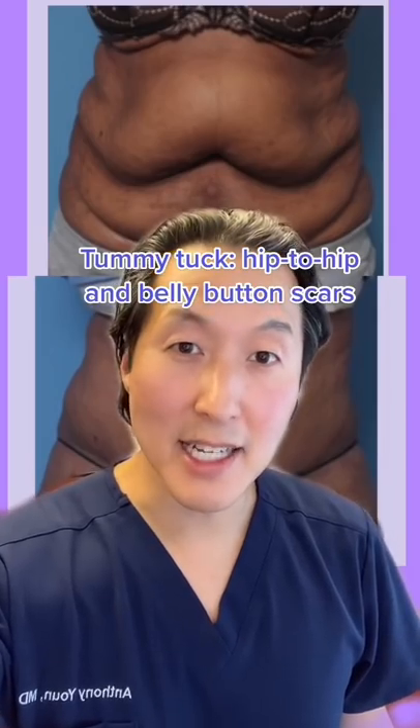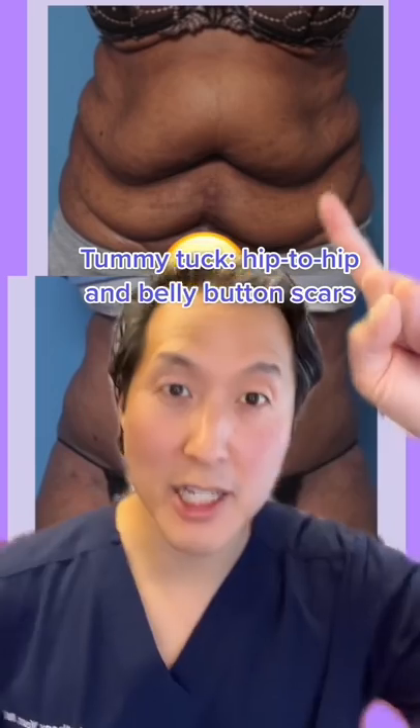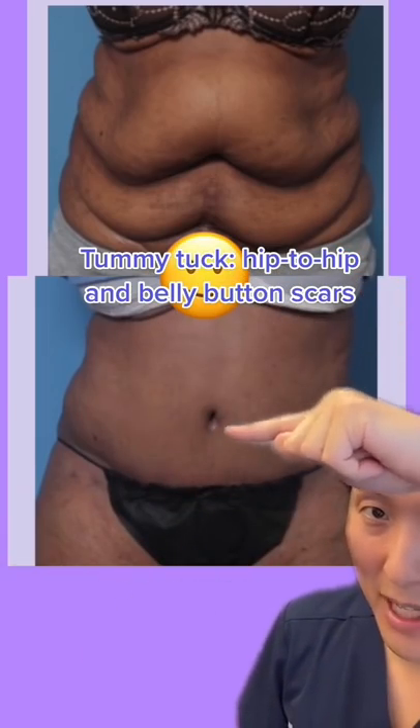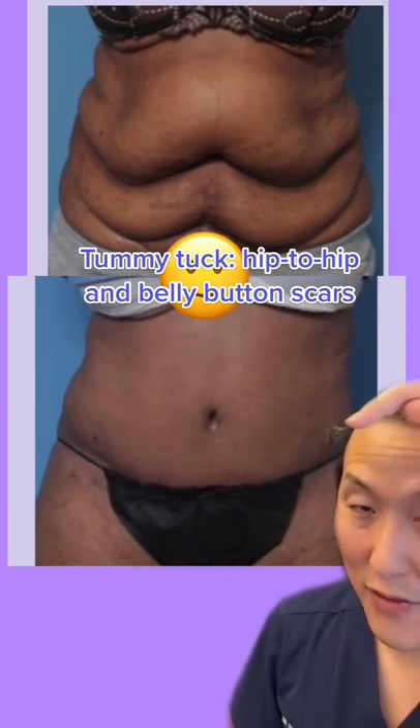The easiest way to spot a tummy tuck is to look for the scars. This is a patient of mine before a tummy tuck and here she is afterwards. She has a scar around the belly button and a scar that extends from hip to hip.